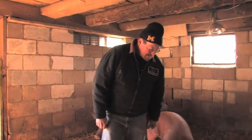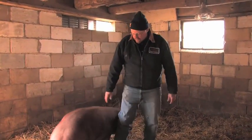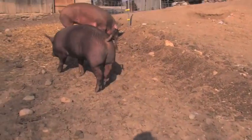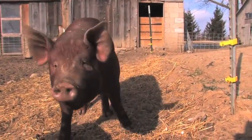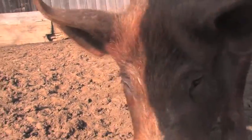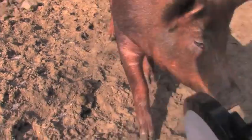From an eating standpoint, the Tamworth is a long hog — a little longer than some standard hogs — which gives you a longer side and a lot of nice bacon. They call it a bacon hog. The red color is also handy in the summertime; they don't get sunburn when they're outdoors rooting around, so they're safer than other hogs.